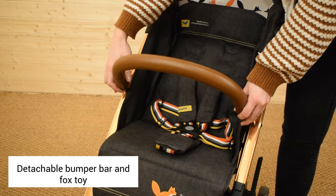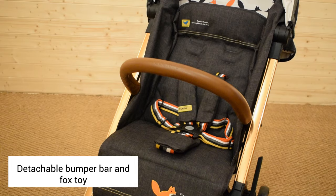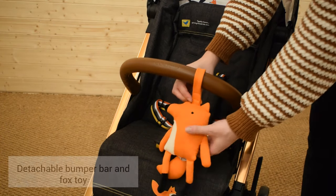Meanwhile, the luxury travel companion that can be strapped into the bumper bar of the Woosh XL will keep your baby entertained during all of your adventures.